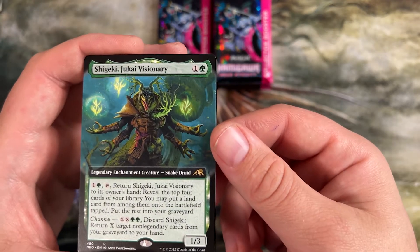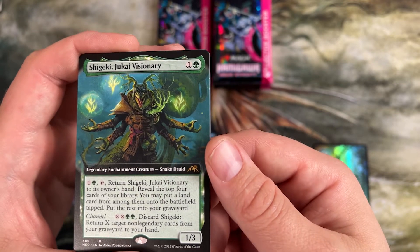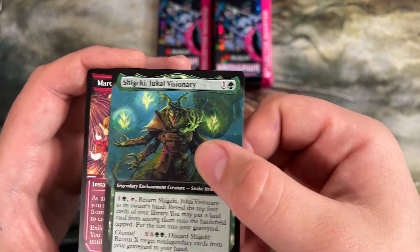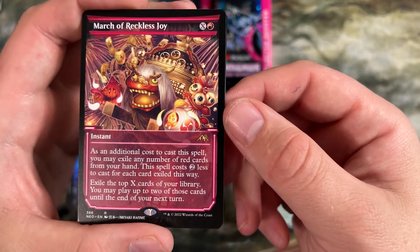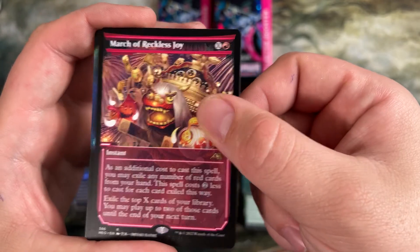Legendary enchantment creature, Snake Druid — return to player's hand, reveal top four cards of your library, put a land card from one of them on the battlefield, put the rest in the graveyard. Interesting way to ramp your mana. This is our third March of Reckless Joy — at least this one's an alt-frame one instead of just a regular foil. Having another one was cool.